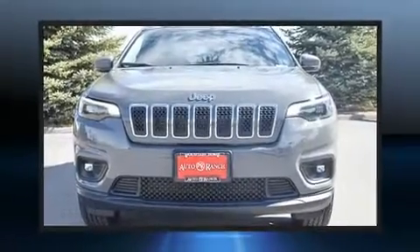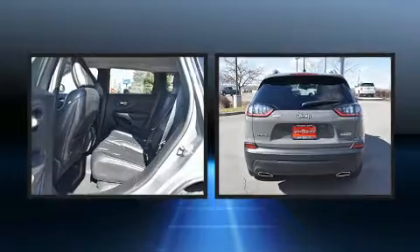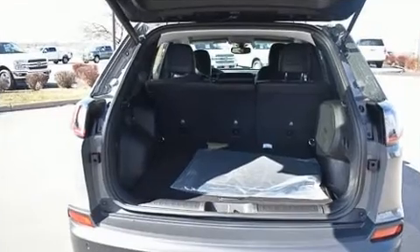Get excited about the 2020 Jeep Cherokee. It features four-wheel drive capabilities, a durable automatic transmission, and a 3.2 liter six-cylinder engine. Jeep prioritized comfort and style by including front and rear reading lights, a rear window wiper, a power